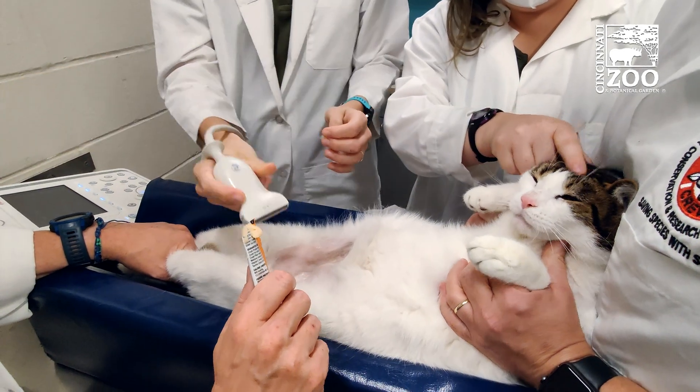The main advantage of this particular approach, if we can get gene therapy to work effectively, is that it eliminates the need to have a veterinarian do a surgical procedure on the animal.